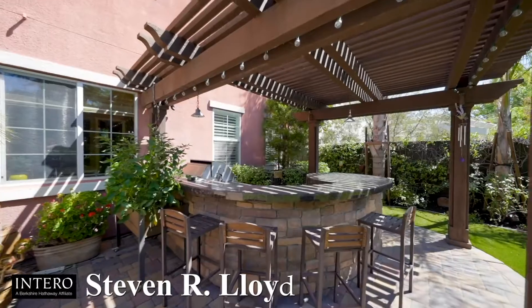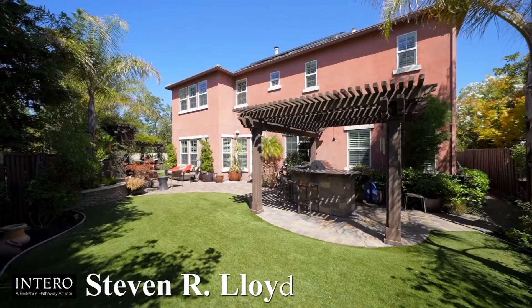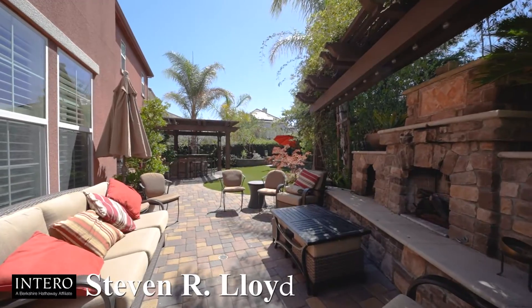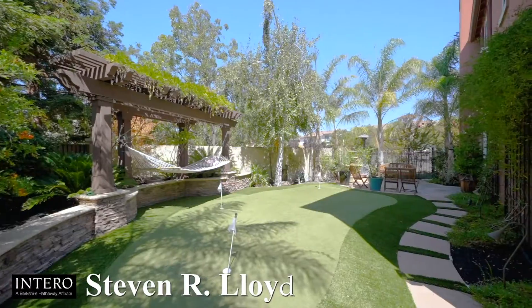You will enjoy your own tranquil oasis complete with outdoor barbecue kitchen with granite countertop and bar, decorative arbors, paver patio, built-in fireplace with retaining wall benches, low-maintenance artificial turf, and your very own putting green — perfect for entertaining.